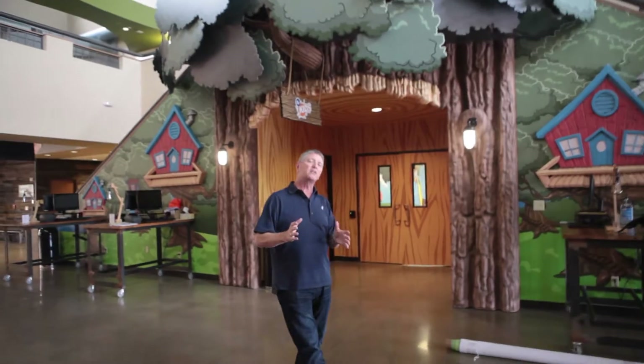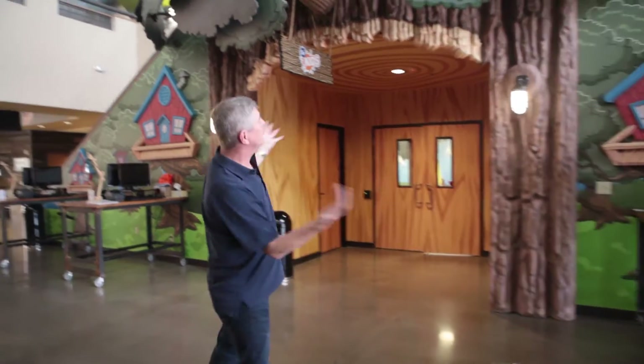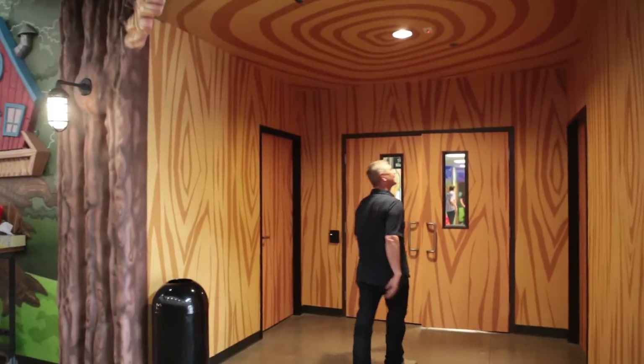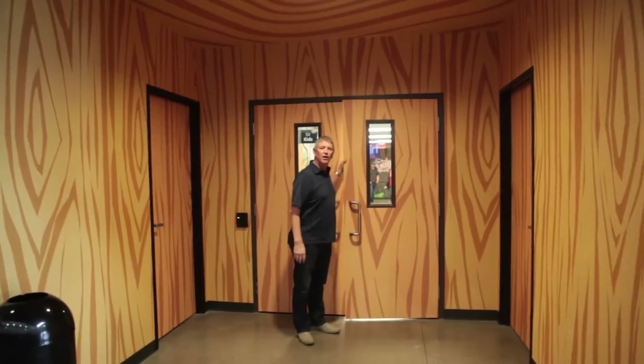Things that kids of all ages like — and this is something that kids for years and years and years have liked. We created this and I want to take you on a tour. We wanted kids to come into our kids area through a treehouse, so you first walk in through the tree that enters into our kids area.